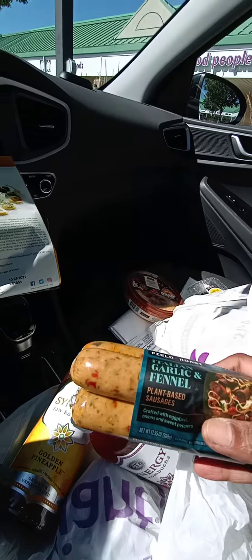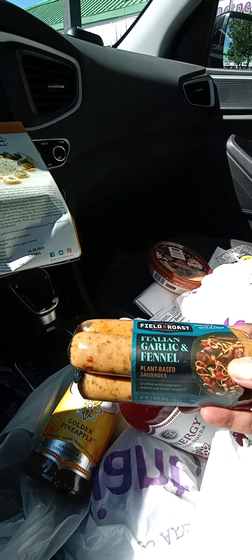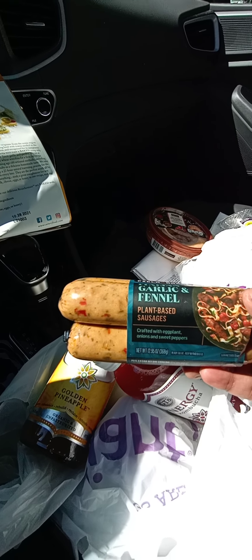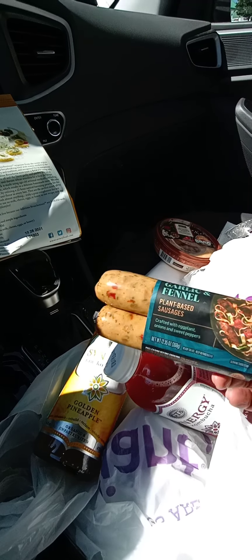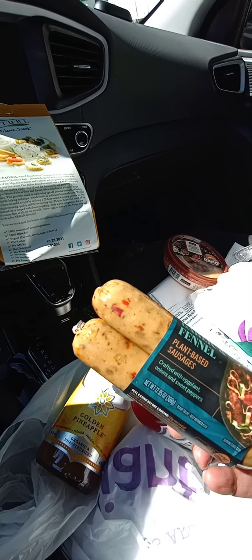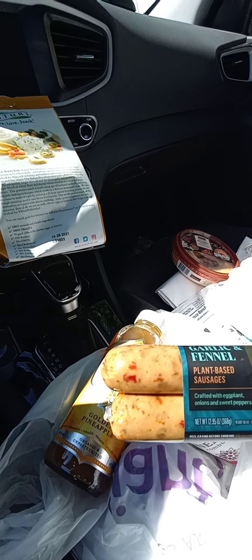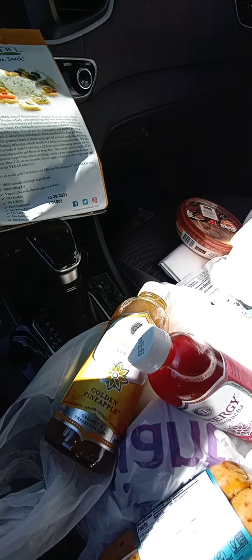I also found some new Field Roast plant-based sausages. This one is Italian garlic and fennel. I'm going to try to mix this maybe with some onions and peppers, maybe over some rice or with some red sauce and pasta. They look good — if you can see what I see here, the seasonings and the casings. Field Roast does a really nice job bringing their plant-based products with some nice flavors.